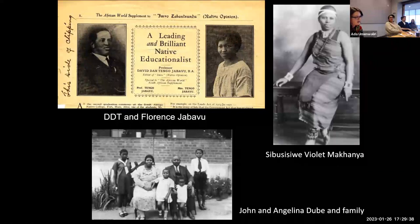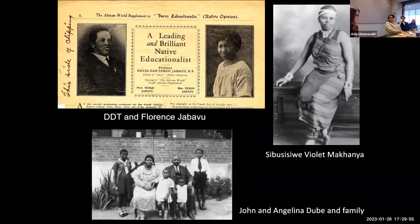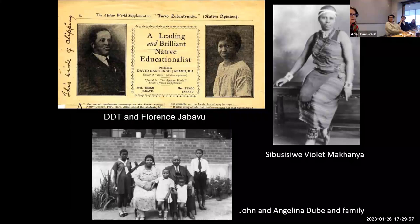At the heart of Broner's network, however, were women — few of whom graced the pages of Skota's yearly register. They were women whose activism was less publicly visible or simply overlooked, but who were no less politically and socially engaged. Some of these women have been the subject of recent study, including DDT's wife Florence Jababu and the pioneering social worker Sibusisiwe Makanya.